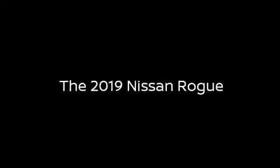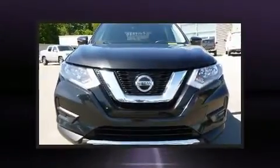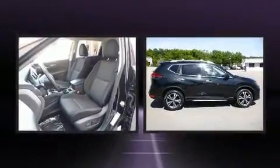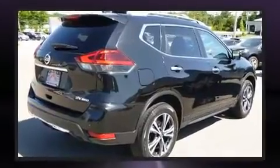Sensibility and practicality define the 2019 Nissan Rogue. Smooth gear shifts are achieved thanks to the efficient four-cylinder engine. And for added security, Dynamic Stability Control supplements the drivetrain.